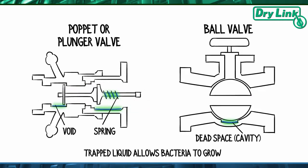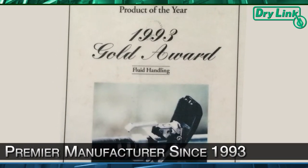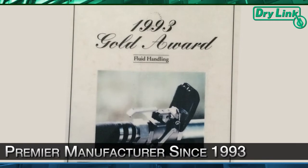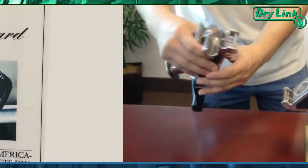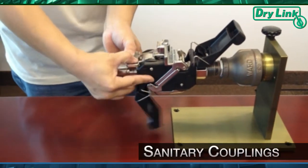DryLink couplings have none of these deficiencies. As the premier manufacturer of award-winning dry disconnect or dry break hose couplings since 1993, we offer the industry's only truly sanitary couplings for all your fluid transfer needs.